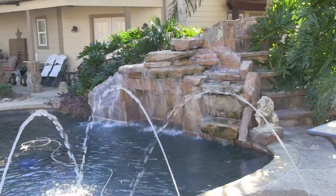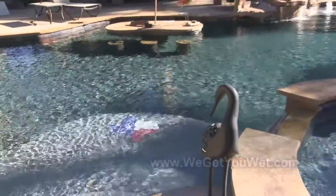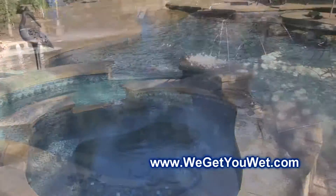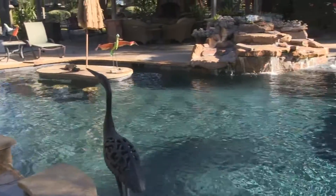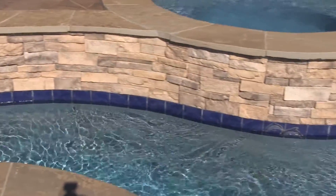We do everything from the basic pool to the most extravagant. We can design everything from the basic pool to the lazy river type projects, and we're actually going to go out to the field and look at one of those projects in a little bit. We'll take some shots of that, and we'll have that in this video as well.